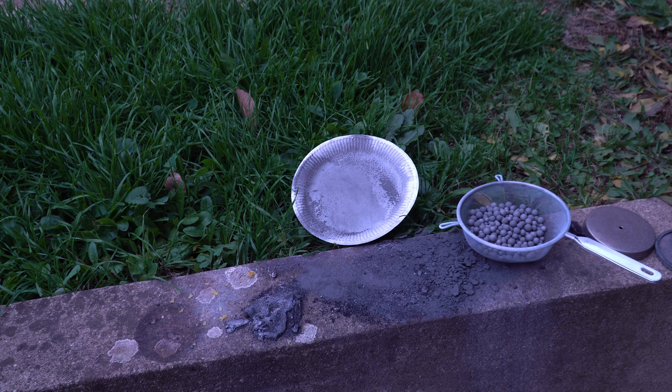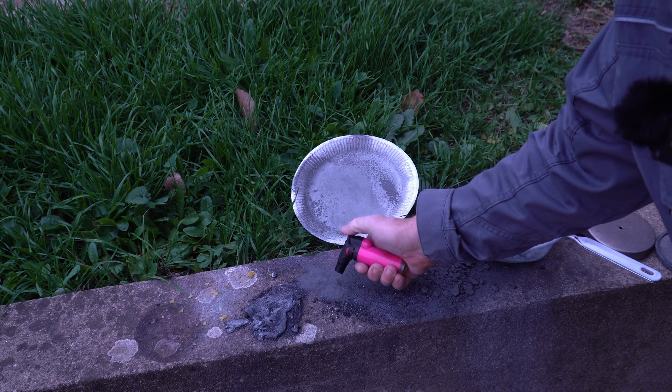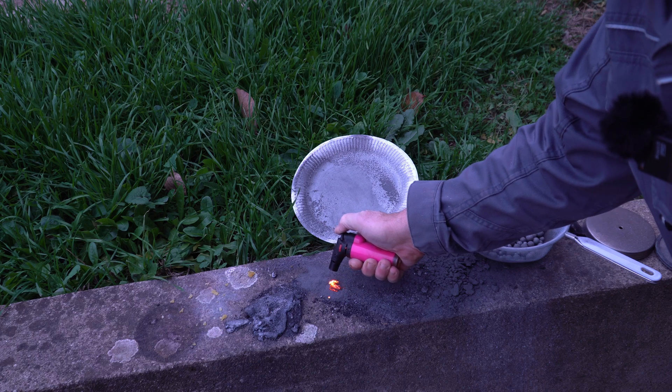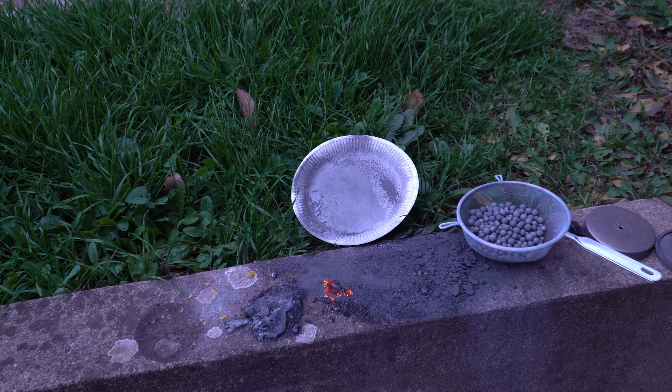I'm blinded slightly. It has passivated already.